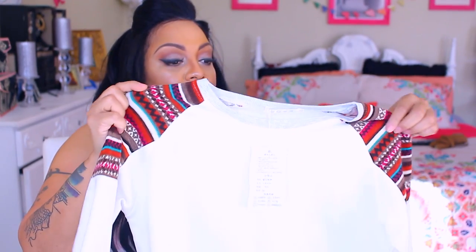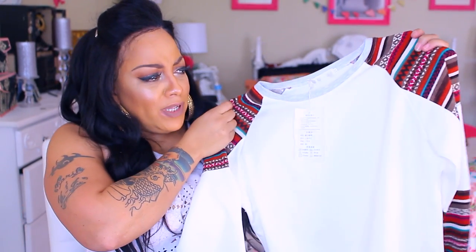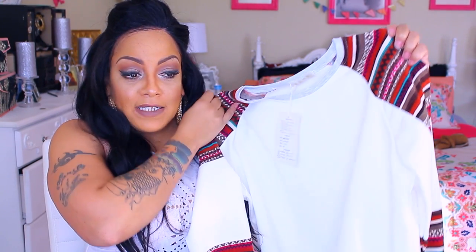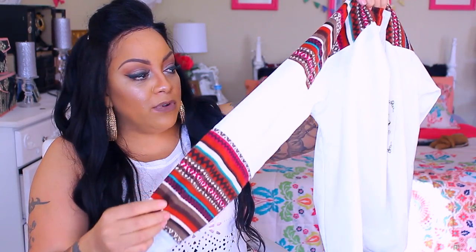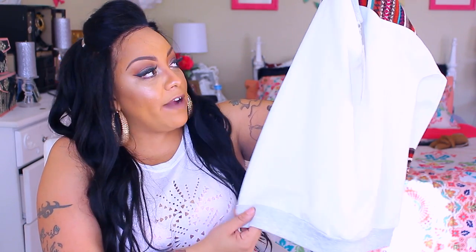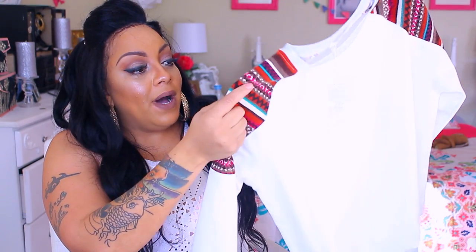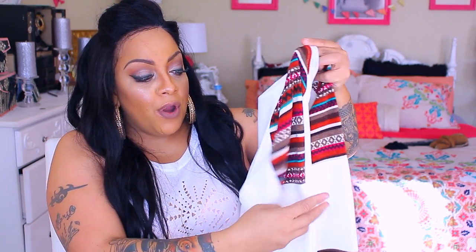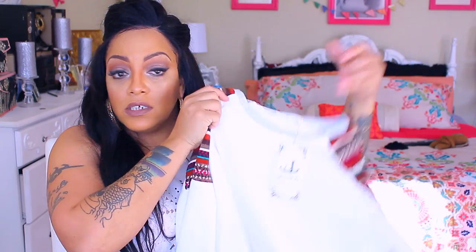Now let's get on to the clothing items. I didn't try this one on in the video because it's a little too small for me — I kind of ordered it for my daughter Nay. It's a sweatshirt sweater with really cute detailing on the sides — more or less sweater-weather type. She loves stuff like this because she can wear it with her thigh-high or knee-high boots. It's really warm but not too thick, and it's like a little baggy sweatshirt sweater. The sleeves are a different fabric from the body, but it's a cute sweater and she really liked it.